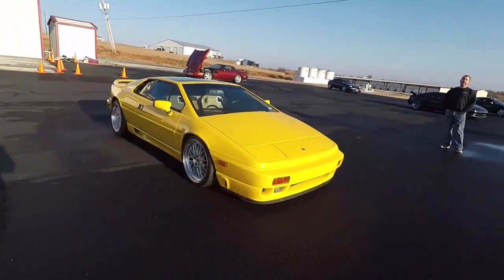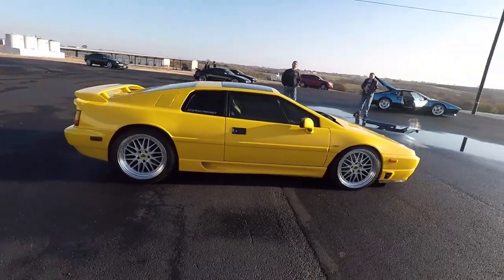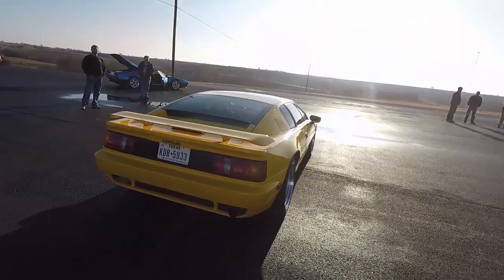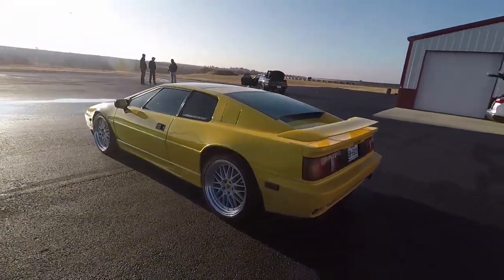The nice thing about the '89 to maybe '95 is this is the turbo four-cylinder car. That motor was developed by Lotus in the early 70s, so they really worked out all the kinks in the motor by then. What's the displacement of this motor? This is a 2.2 liter.